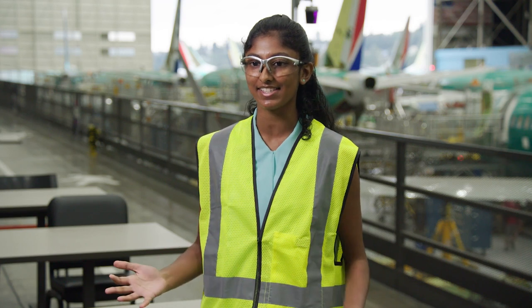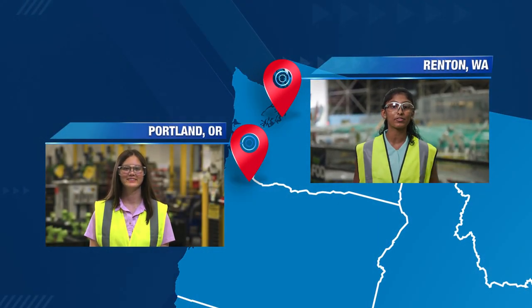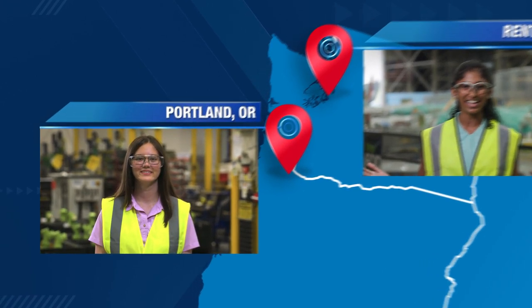Wow, that was such a cool tour. I hope you enjoyed it and have a better understanding of what mechatronics is. Now, let's send you to Portland, Oregon to learn about the robotics technology Boeing uses there. Olivia, take it away.